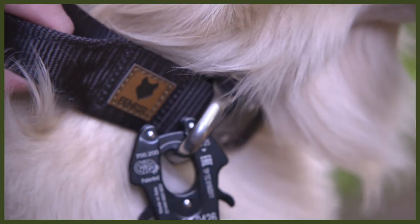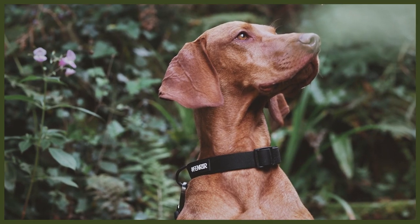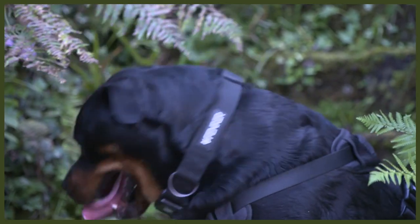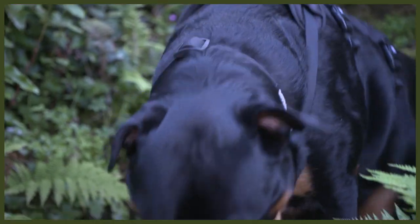All dogs need collars, and especially in countries like here in the UK, it's a legal requirement to make sure that your dog has a tag with your name, address, and phone number should it get lost and need to be returned to you. Here at Fenrir, we have two types of collars. We have our high-end Odin collars, which are designed to be the strongest dog collar in the world, designed specifically for large, powerful guardian breeds. And we have recently launched our Ragnar collar, which is a more traditional collar made with a wonderful padded material that is extremely comfortable.